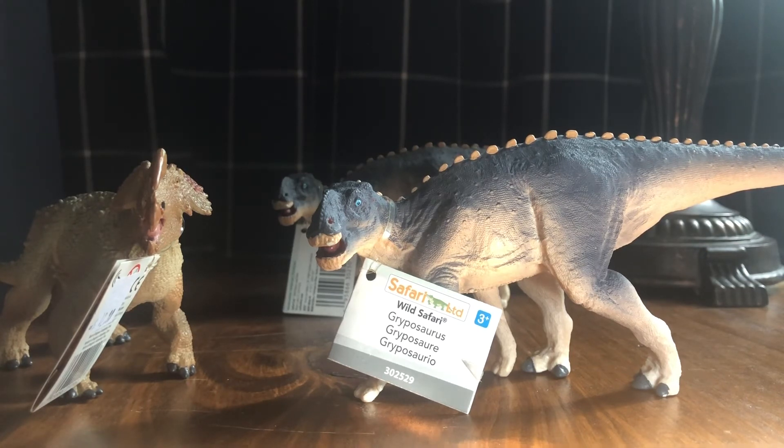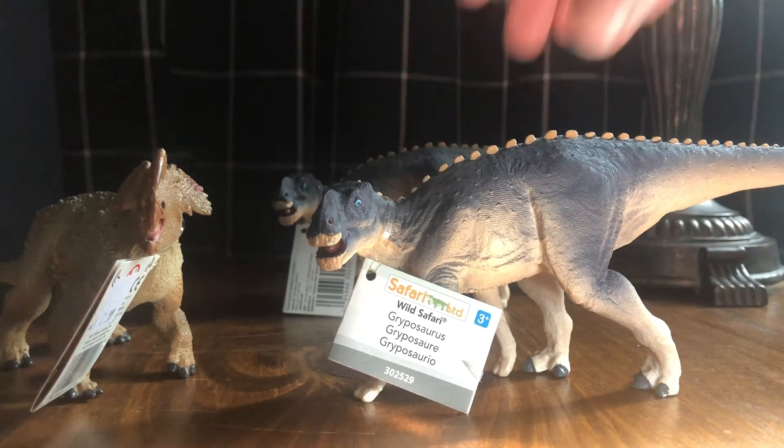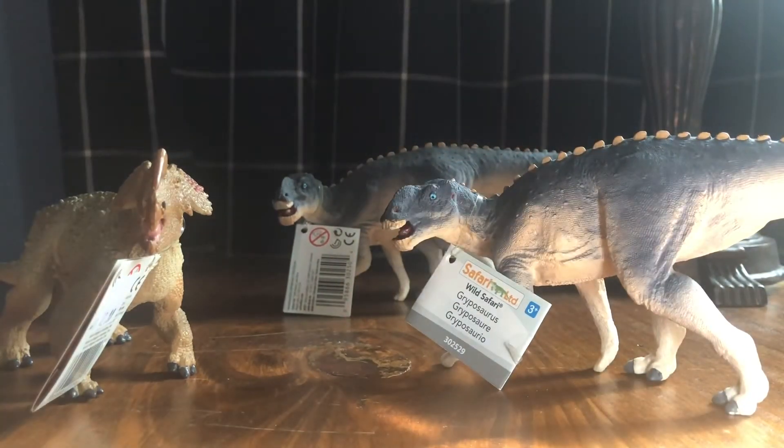Gryposaurus has at least a couple of species, and at least one did live in the Dinosaur Park Formation, so it would have coexisted with Gorgosaurus and Daspletosaurus. Gryposaurus is a large hadrosaur with one of those big nose bumps, somewhat similar to Muttaburrasaurus. I don't want to go too deep on the facts here since each figure will get its own individual review in the future.